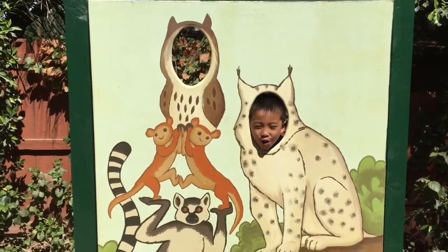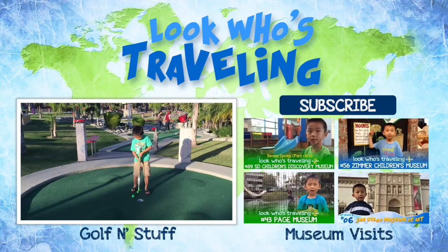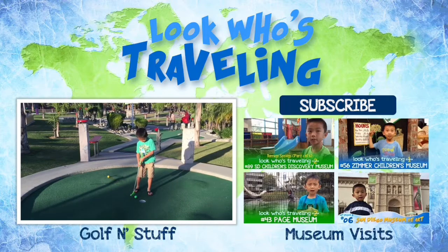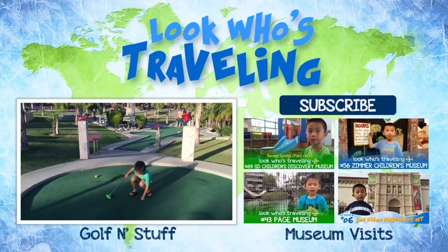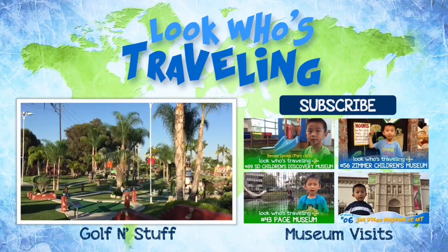I had so much fun at the Wildlife Learning Center. Please hit the subscribe button for more videos. Also like and share this video with your friends. And don't forget to follow us on Facebook, Twitter, Instagram, and Pinterest.